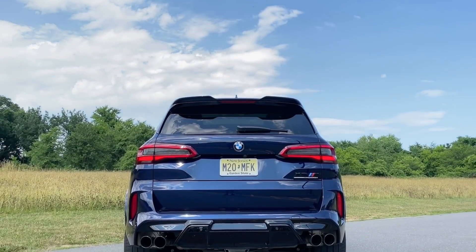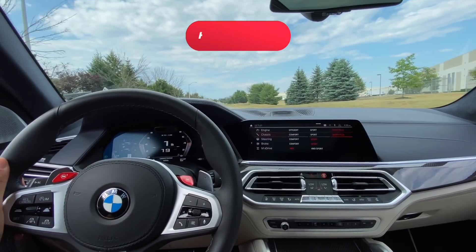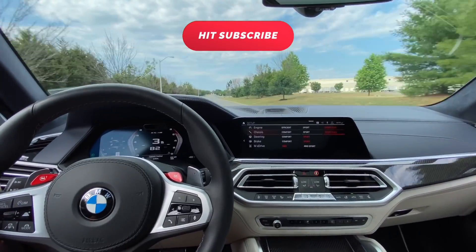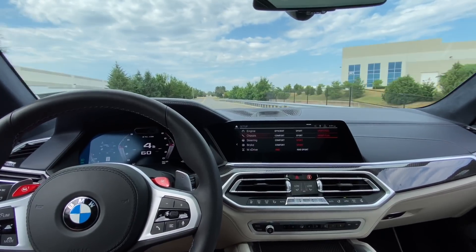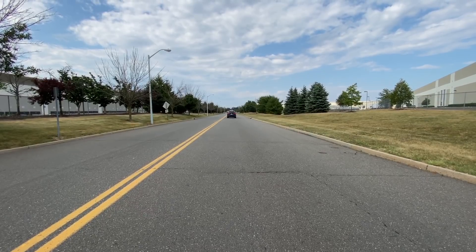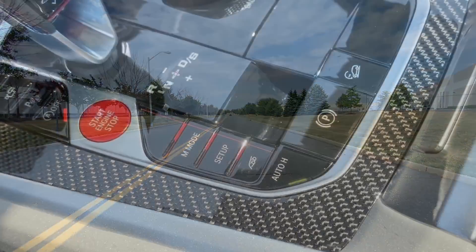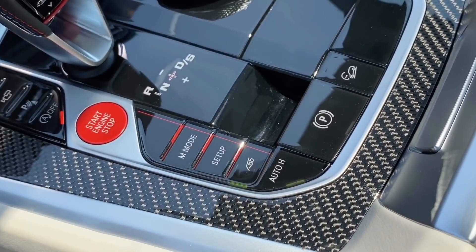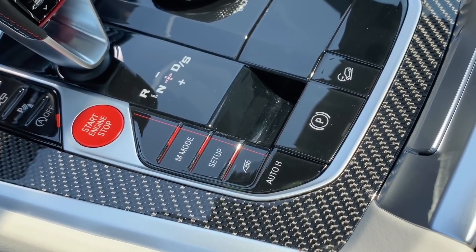That being said, let's check out a quick launch control because this thing is absolutely insane, and then we'll listen to the exhaust sounds. As with most BMW M models, you can have the exhaust on or you could turn it off — I like to keep it on. The first three revs will be with the exhaust off, and the next three revs will be with the exhaust on.